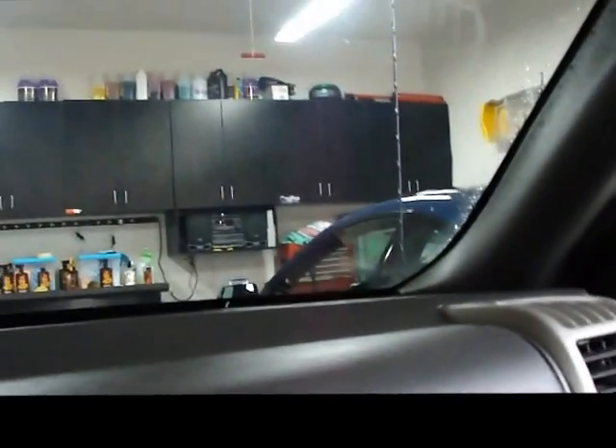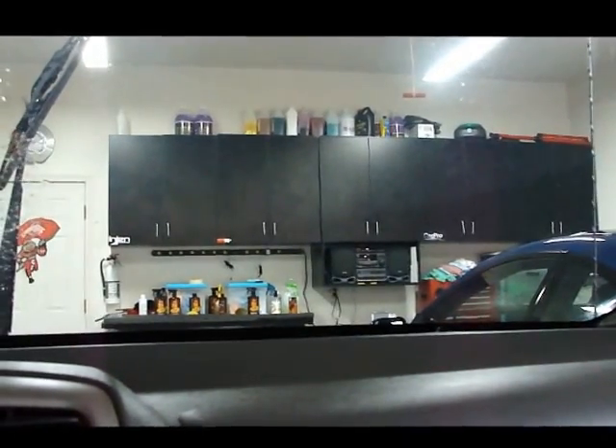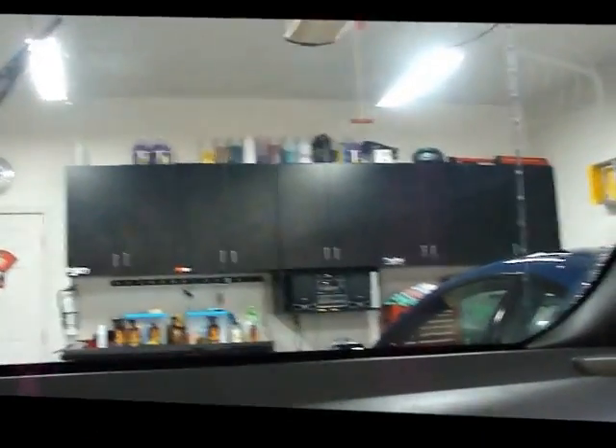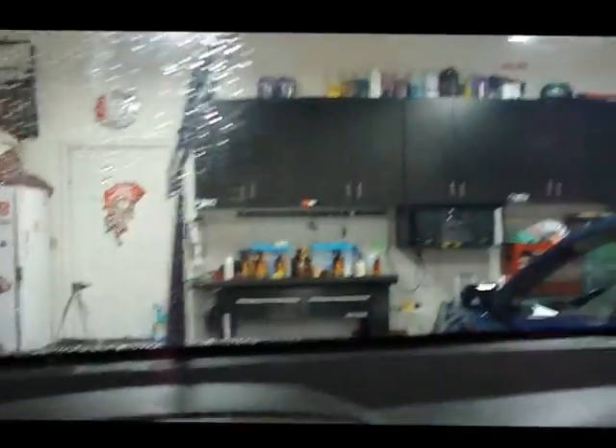It is actually really cool. I've not ever seen anything quite like this. I'm going to dry it off and clean it up and we're going to reapply the glass cleaner with rain repellent and go from there, but it's an oddity that I've never seen before, but it's actually really nice.